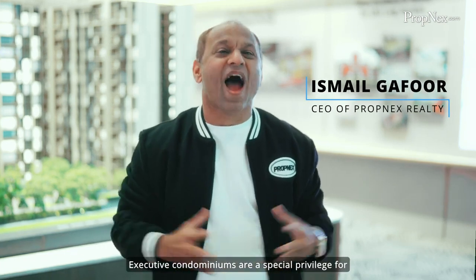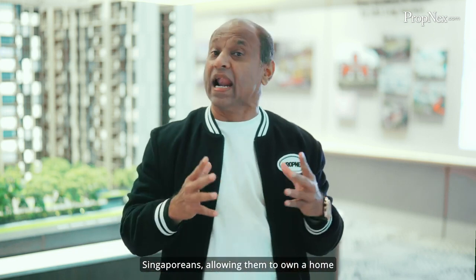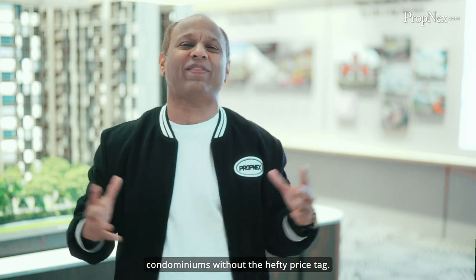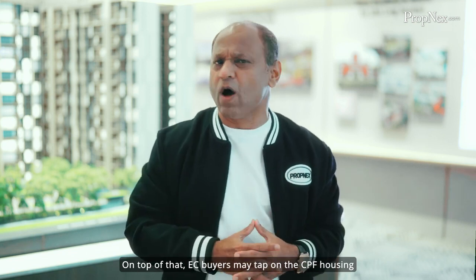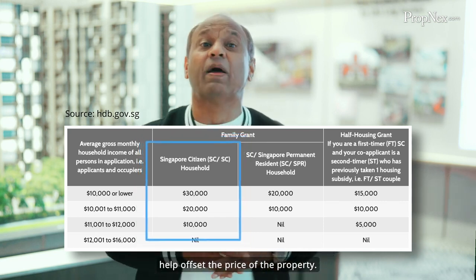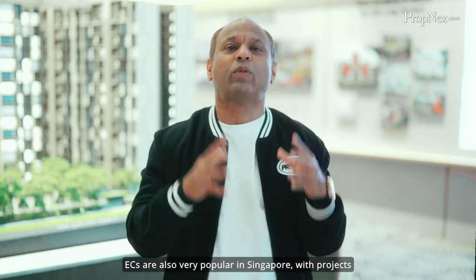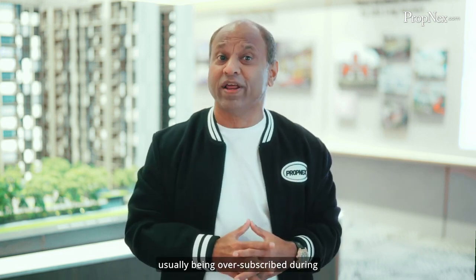Executive condominiums are a special privilege for Singaporeans, allowing them to own a home with the quality of private condominiums without the hefty price tag. On top of that, EC buyers may tap on the CPF housing grant of up to $30,000 that can help offset the price of the property. ECs are also very popular in Singapore, with projects usually being oversubscribed during the launch.